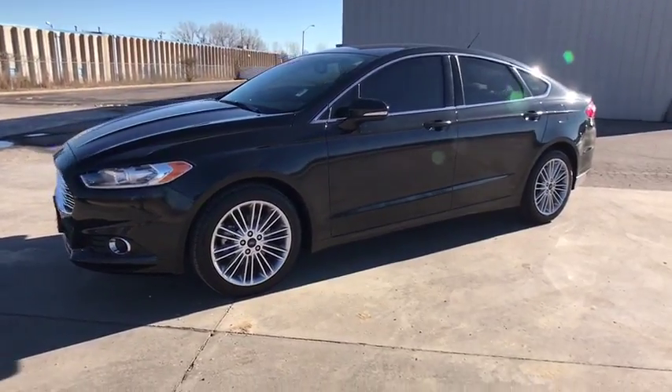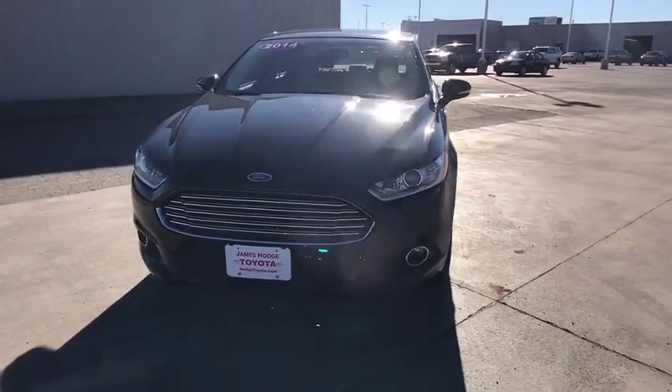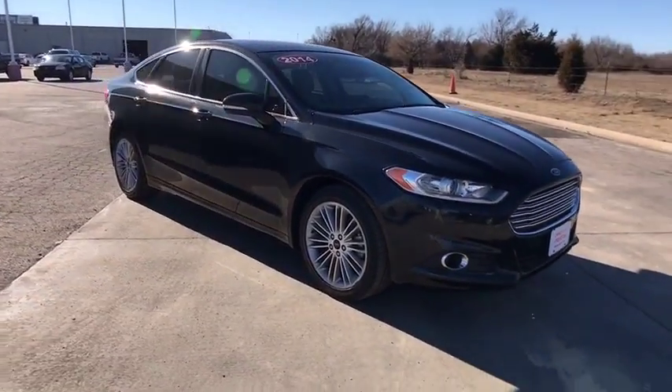The 2014 Ford Fusion. You can have both impressive power and great economy in a Fusion. This vehicle has less than 55,000 miles.